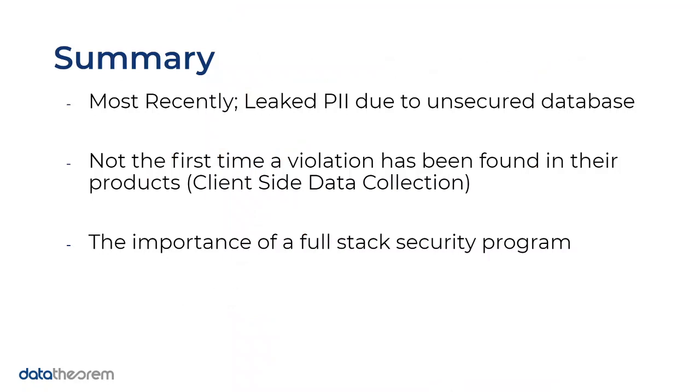The takeaway here is that personal data was leaked due to unsecured databases — and this actually happened twice — which really calls for the importance of a full-stack security program. Perhaps this was due to the fact that they were contracting their coding efforts to a third party overseas. But there's nothing wrong with outsourcing code. The issue is if you don't have a clear security policy and requirement in place, your contractors will be making those decisions on your behalf. You never want to give that authority to your contracted firm — you want to set the precedent yourself.